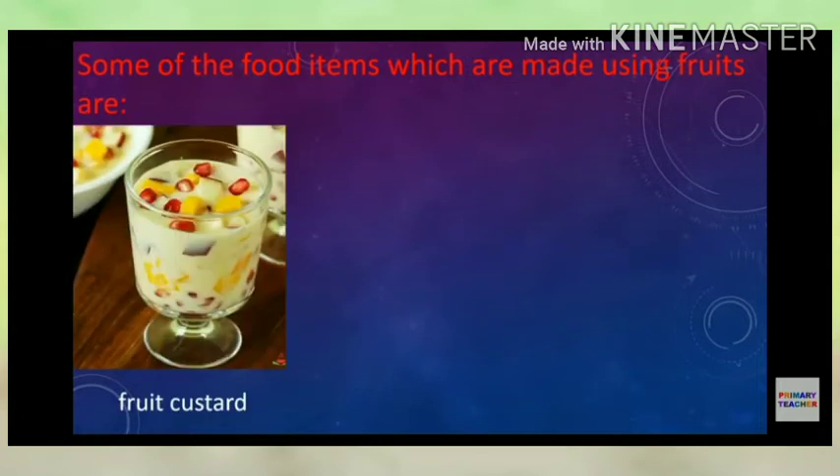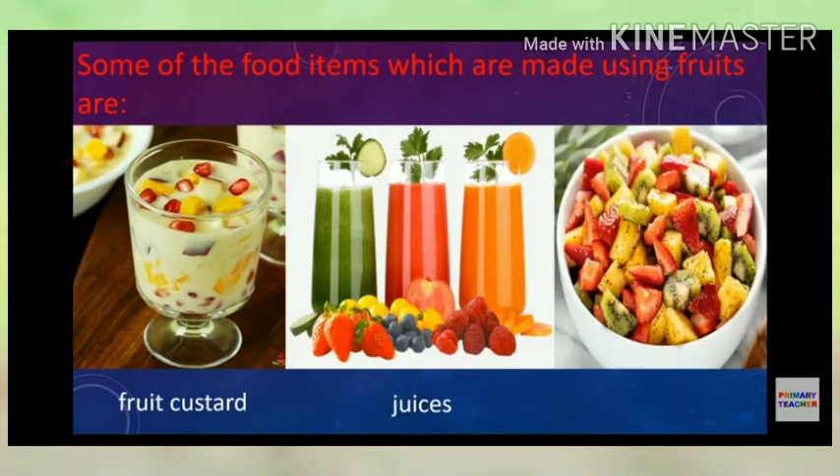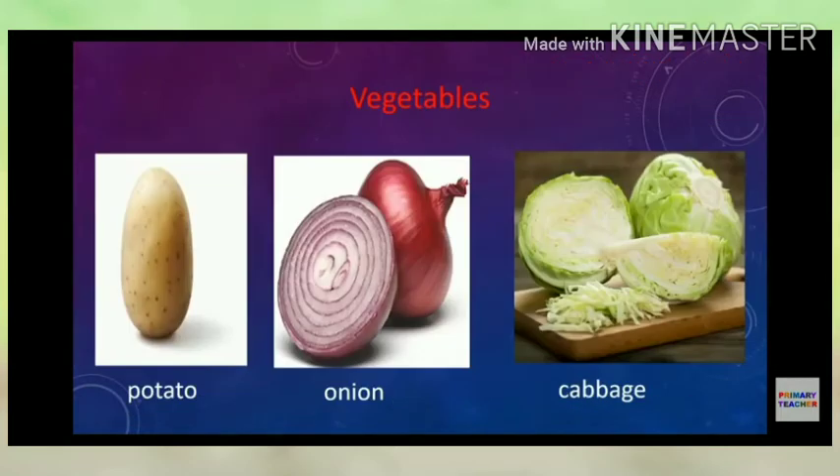Some of the food items made using fruits are fruit custard, juices, milkshakes, smoothies, mocktails, etc. You can also prepare a healthy fruit salad.